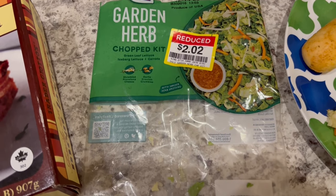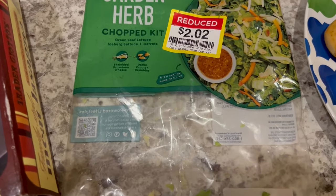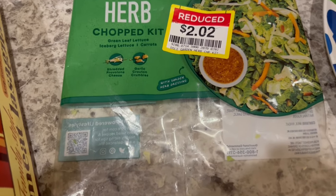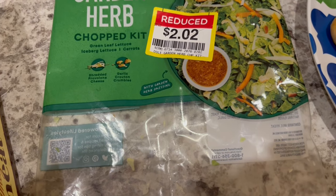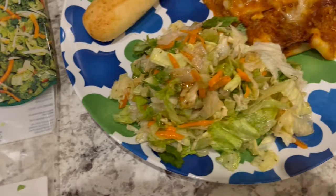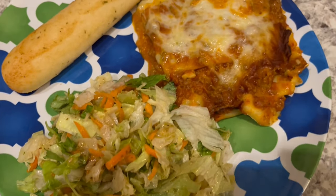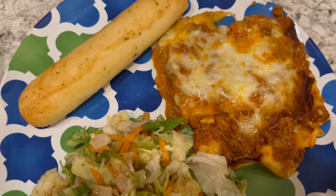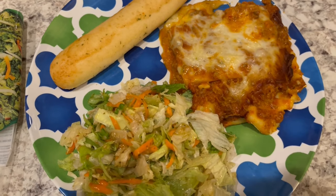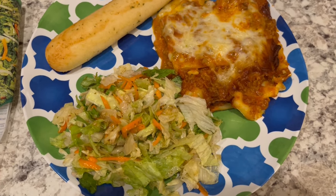As you can see, I got it on clearance — I just wanted to give it a try. It has a vinaigrette dressing, shredded provolone, garlic croutons, and a garden herb dressing. So here is the salad on the plate, here is the lasagna, and we're just serving it with a breadstick. This is what we are having for dinner tonight, and we will see y'all next time.